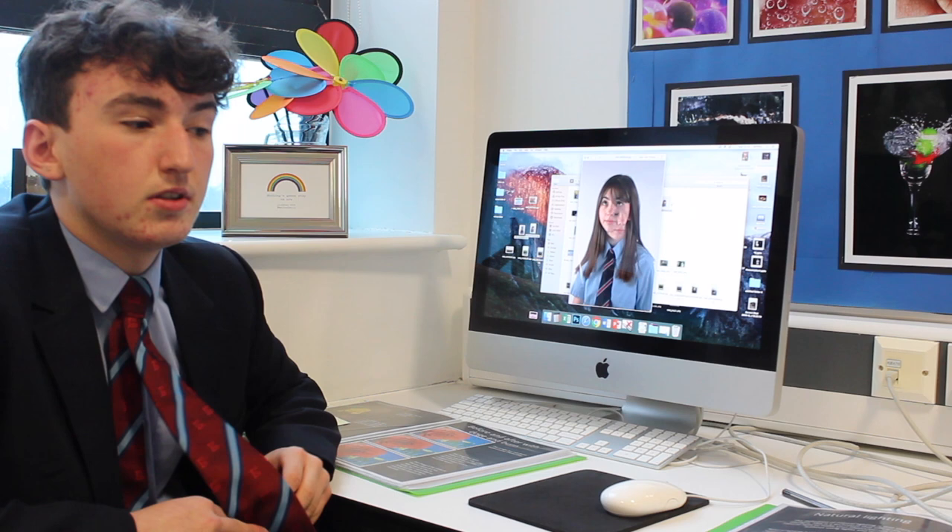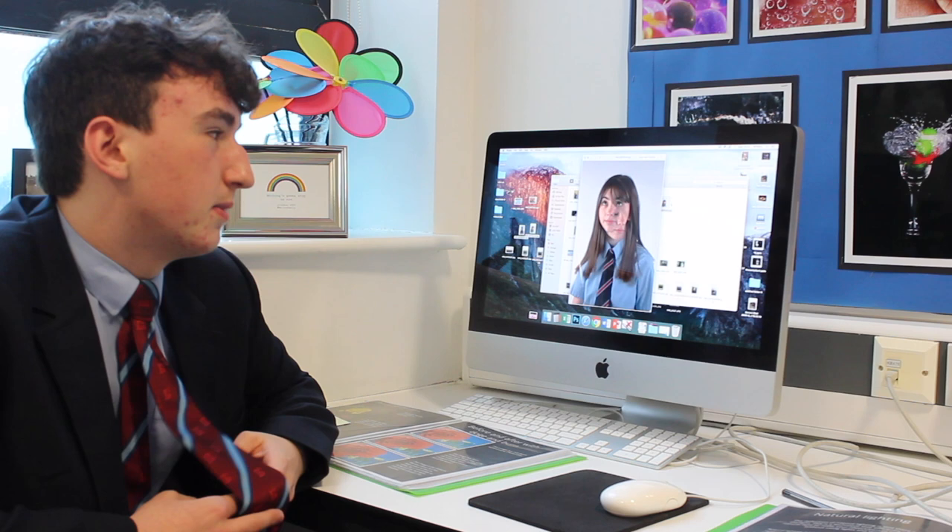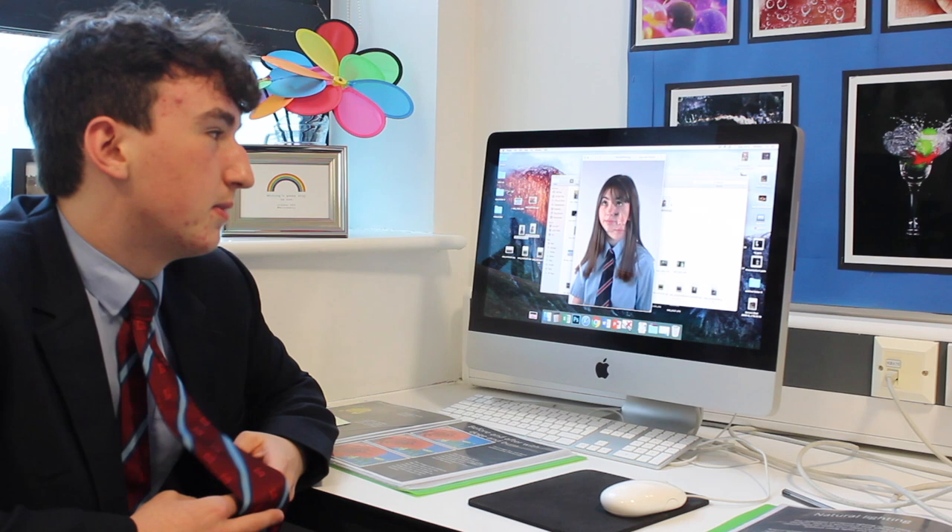You can also do fashion photography, where people are modelling clothes. Portrait photography is where photographers make most of the money — it's a very competitive business.